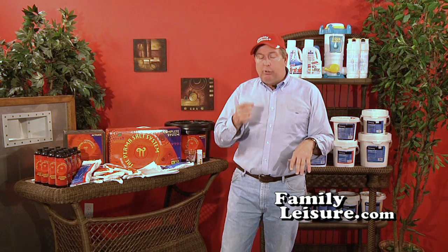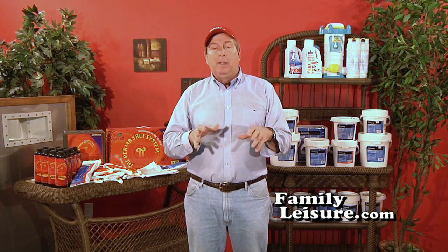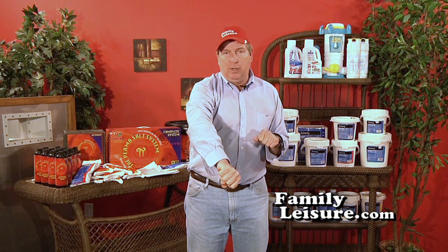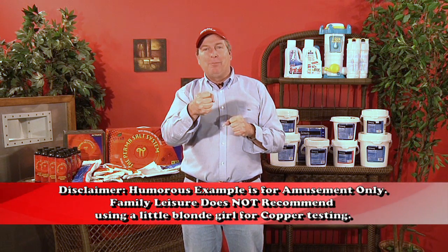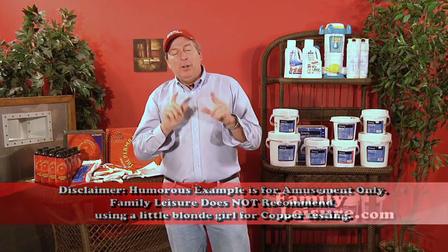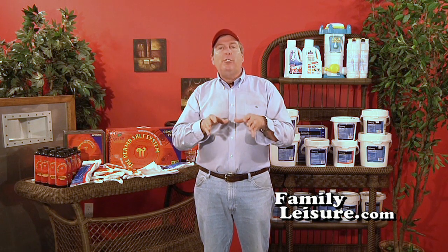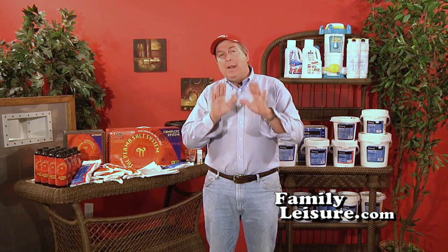But there's a downside — too much copper in the water. Here's a good example of how you test for too much copper: take a little blonde girl, stick her head in the water, pull it out, and if her hair comes out green, you have too much copper in the water. Too much copper can turn children's blonde hair green, and it can actually stain the pool or the pool liner. So you never want too much copper. Follow the instructions on the bottle — whatever it says, that's what you add. If anything, not too much.